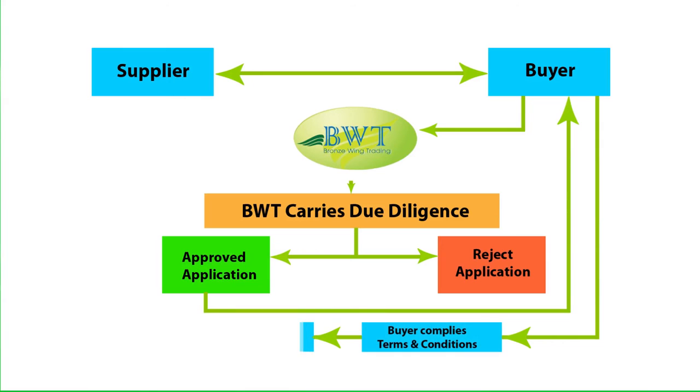Once all documents and payments are received, Bronze Wing Trading will immediately act and will provide from their bank the required LC or DLC on behalf of the buyer and in favor of their supplier to conclude their trade deal.